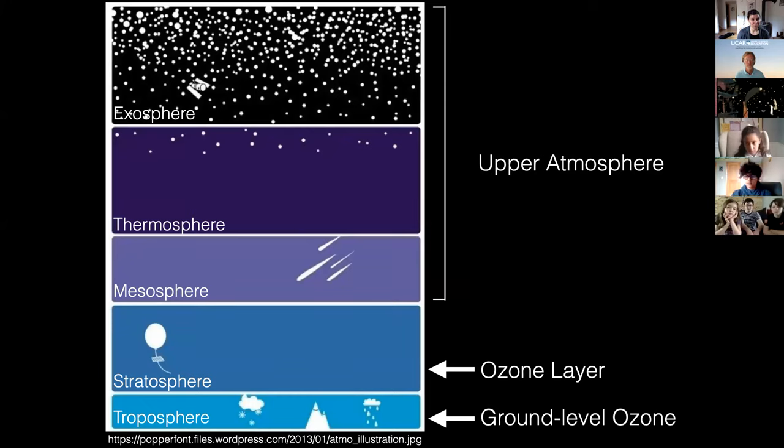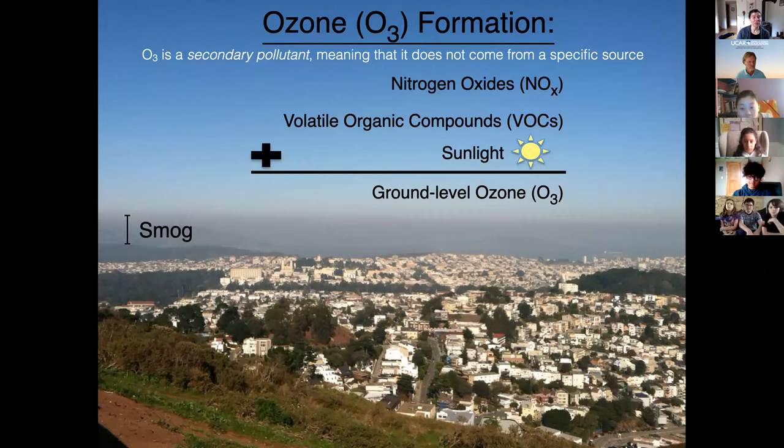But that same exact chemical — those three oxygen molecules — when they're in the air that we breathe in the troposphere layer at the bottom, then it's toxic to us. Anytime that we have to breathe ozone, it's toxic. It's just that when it's in the stratosphere, we're not breathing it. I'm going to be focusing today on ground level ozone, which occurs in the troposphere. The way that ozone forms is tricky because it doesn't come out of your tailpipe — it's a secondary pollutant formed through chemical reactions in our atmosphere.